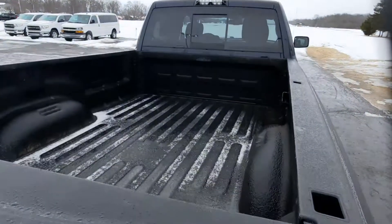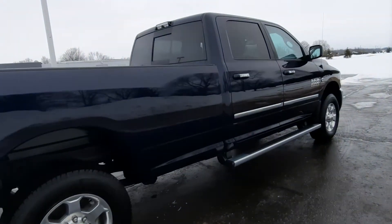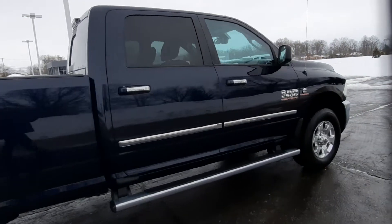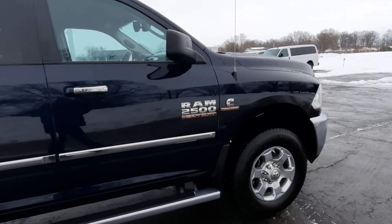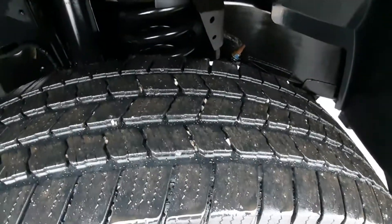Take a look at the bed. It does have running boards. Truck looks good all the way around, including the tires — just one example.